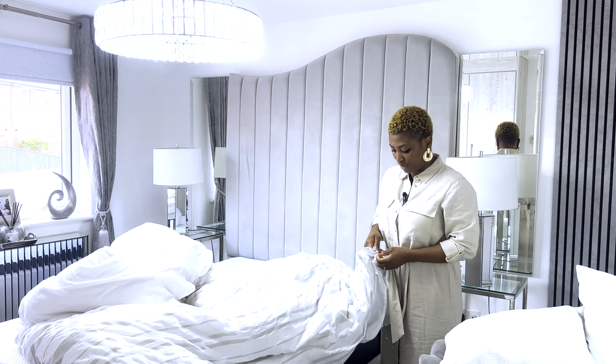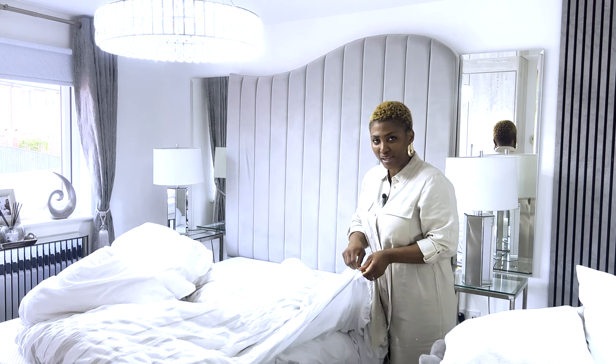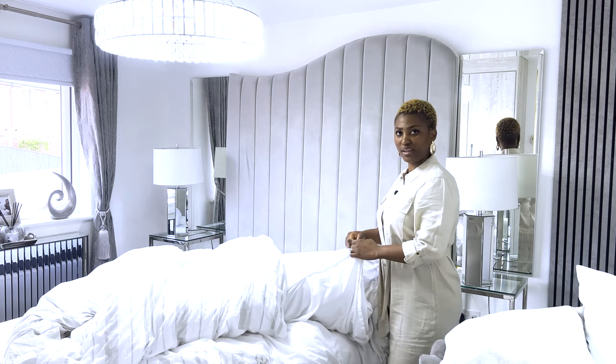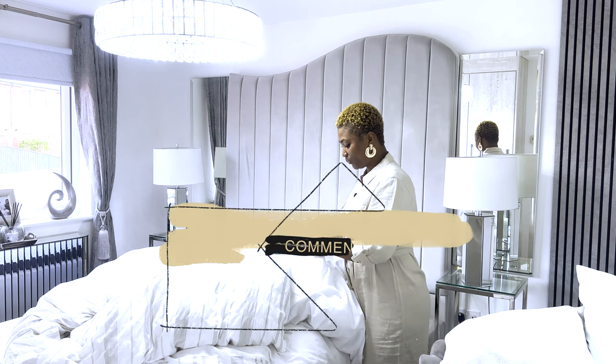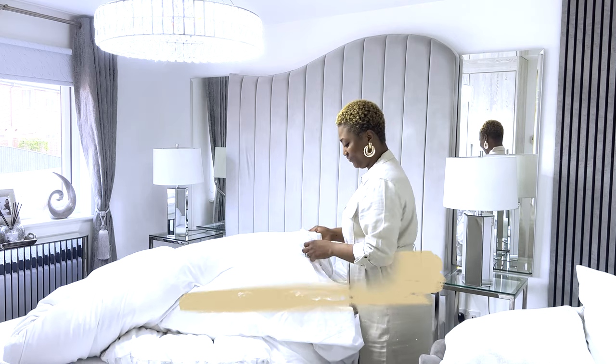It would be lovely if you could let me know below when you change your beddings. Do you change it every week, every two weeks, or not at all? It's an interesting topic I've had a couple of times on my Instagram, so I'd love to know what you guys think. When is the perfect time to change the bedding? Let me know.